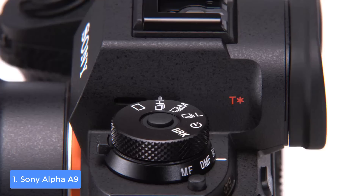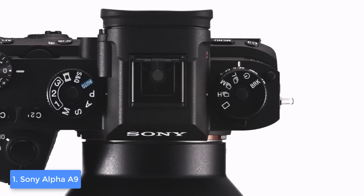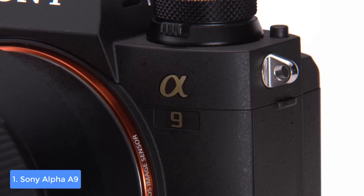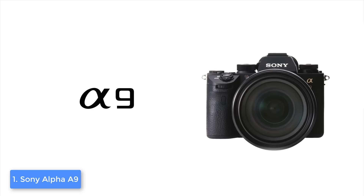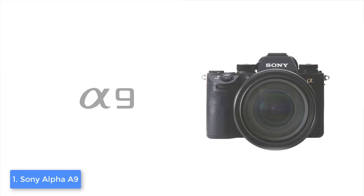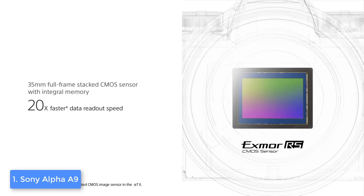Interestingly, it releases EVF images at 128 FPS so you can see everything clearly. Slightly below there is a 3.0 inch tilt-angle touchscreen which is unbelievably sharp due to its 1,440K dots. In terms of connectivities there are two memory card slots, an ethernet port for FTP file transfer, 3.5 millimeter audio jacks, a micro HDMI, and micro USB, which is more than enough.